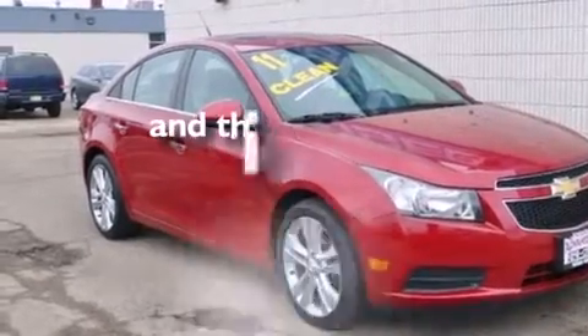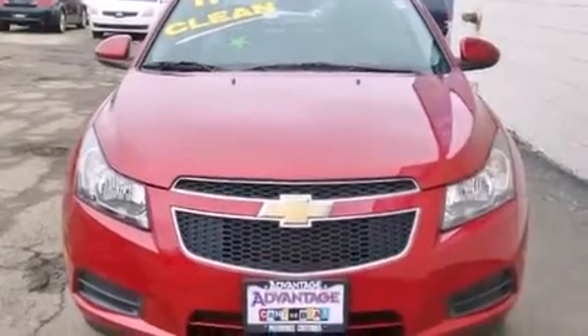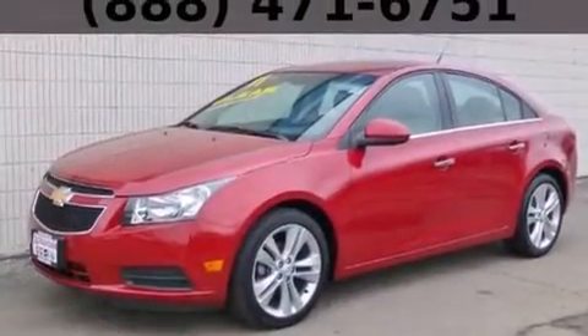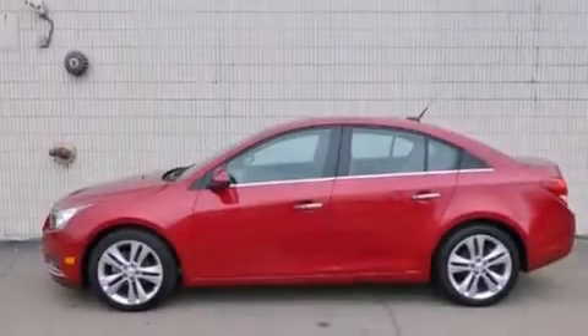This vehicle has fewer than 47,000 miles on the odometer. With an EPA estimated rating of 36 miles per gallon on the highway, this vehicle does not compromise its fuel efficiency for size, comfort, or fun.